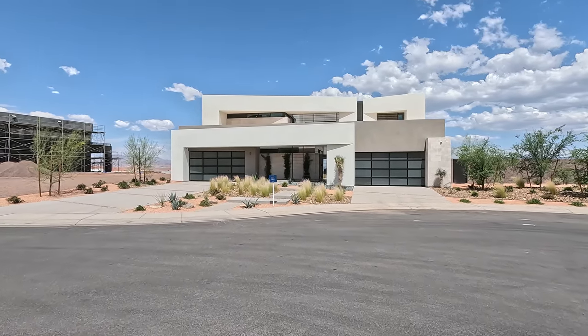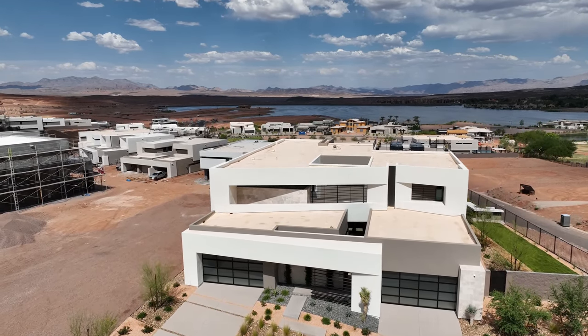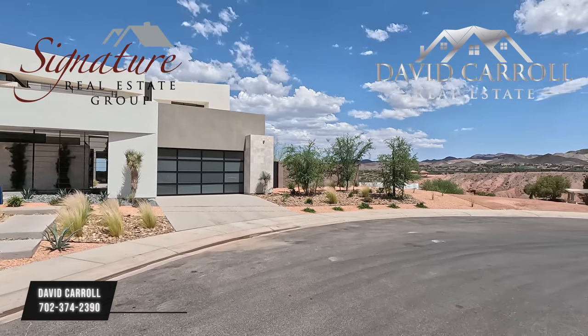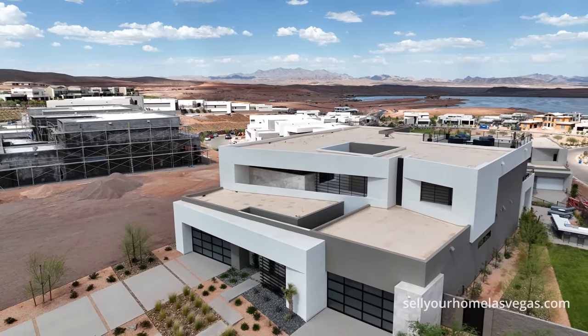Good afternoon everybody and welcome back to the channel. Today we're here at Caliza by Blue Heron in Lake Las Vegas, and I'm David Carroll, your Las Vegas realtor with Signature Real Estate Group. Look at this resort-style community.